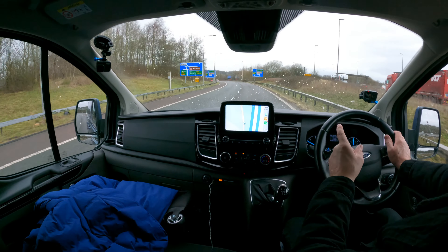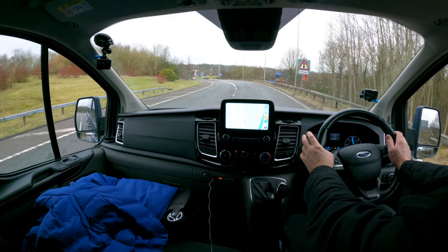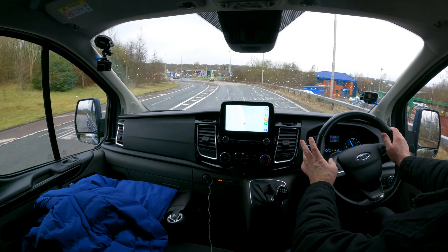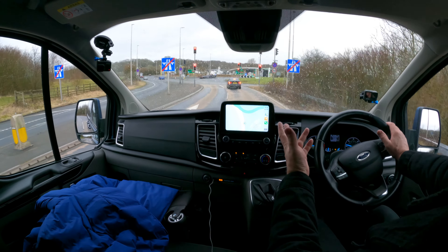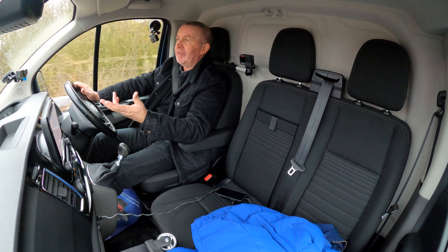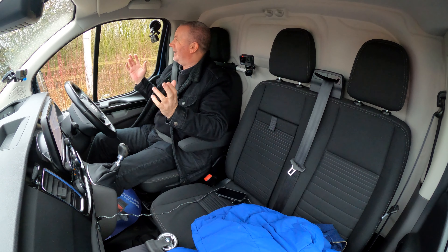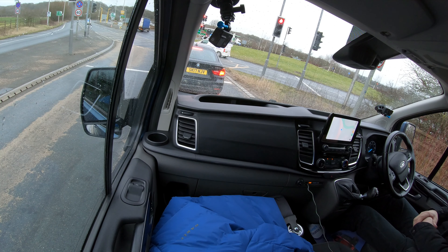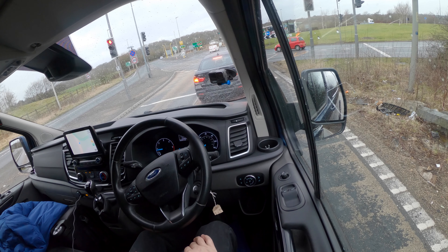Lance has washed this with some stuff that's meant to keep the vehicle cleaner, and it's working so well. It's throwing it down but I haven't even got the wipers on — the water is just coming straight off. It's on all the cars too — I must find out what it is, but brilliant job.